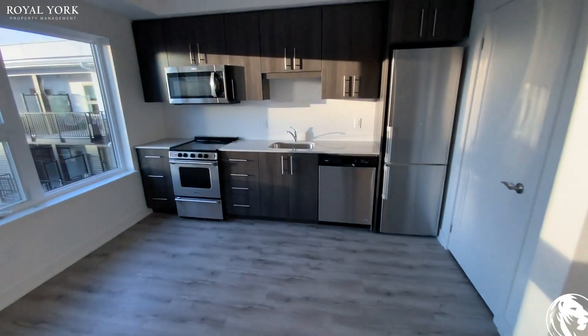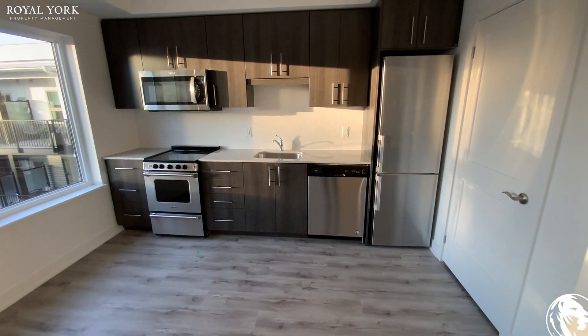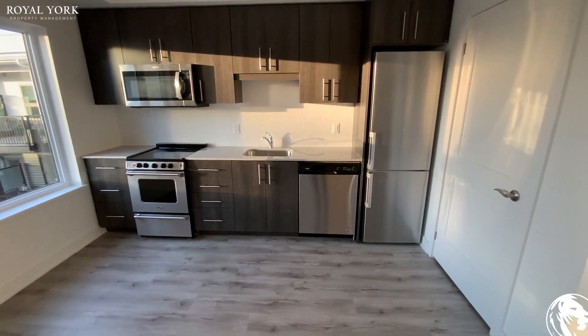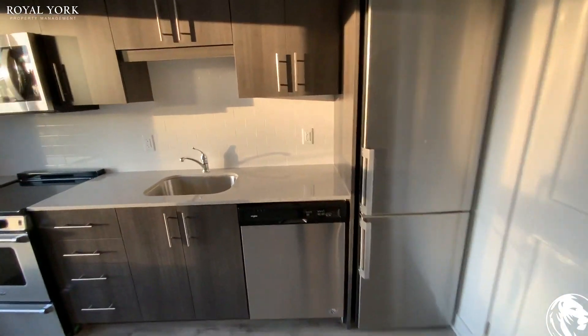Down to my left you can see the kitchen, which has stainless steel appliances — microwave, oven, stove — as well as your stainless steel dishwasher.